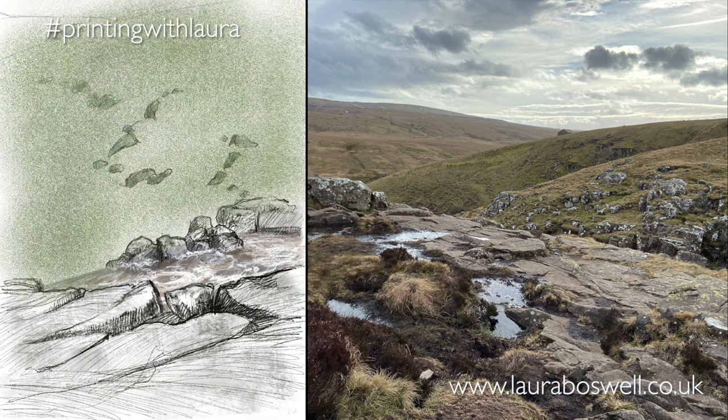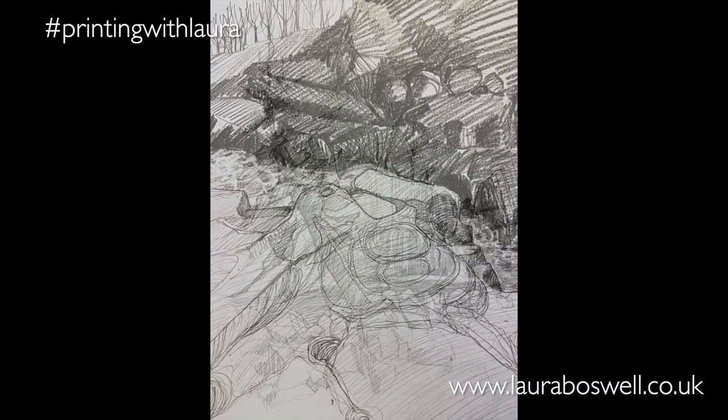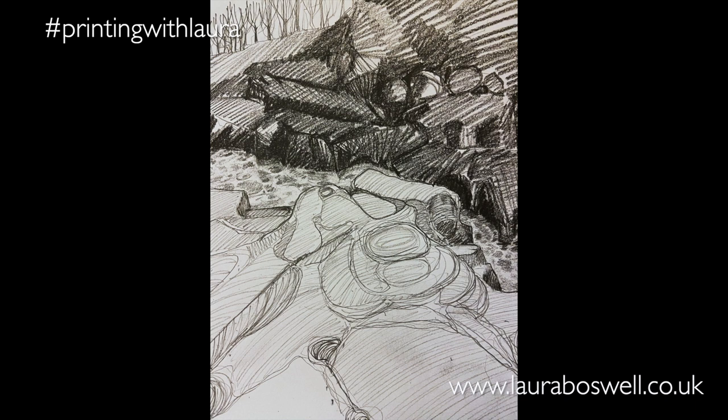I will work these sketches up in the studio and come up with my final design. These are very much prototype drawings and they may or may not appear in later prints, but I hope you'll look out for them and maybe spot them in the future.